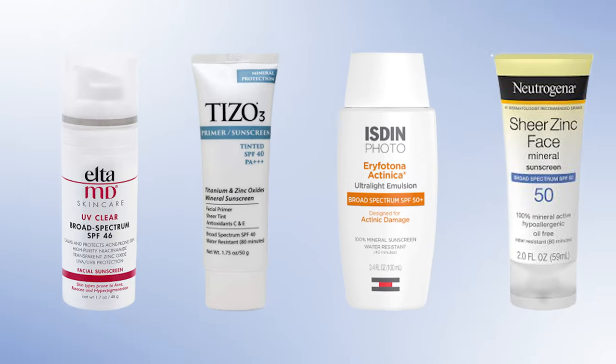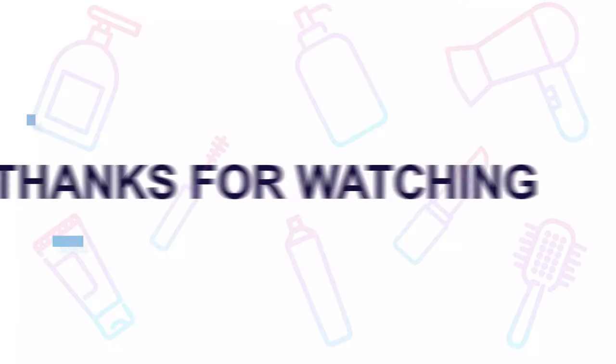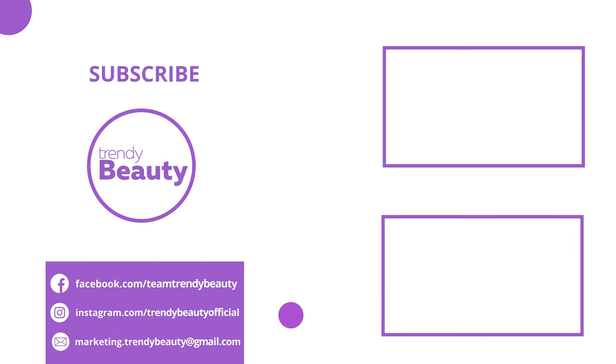So that was all about the 5 best mineral sunscreens for face. If you like the video, then hit like and share it with your friends. Comment below to let us know your thoughts, consider subscribing to the channel if you love our videos, and press the bell icon to get notified of our future videos.